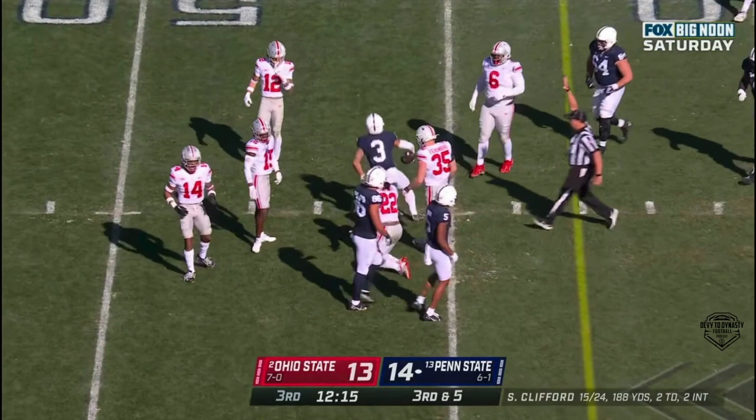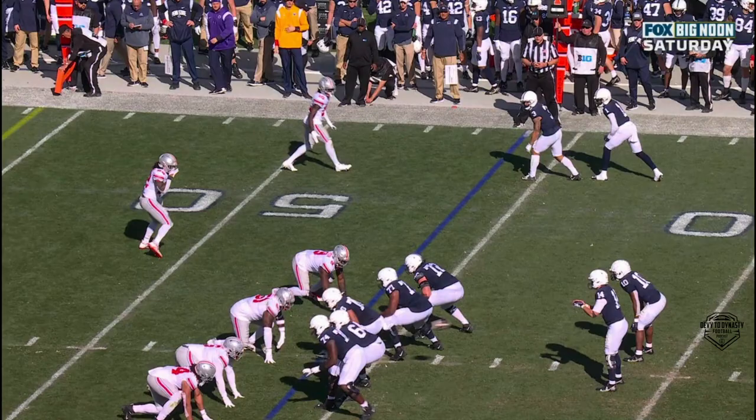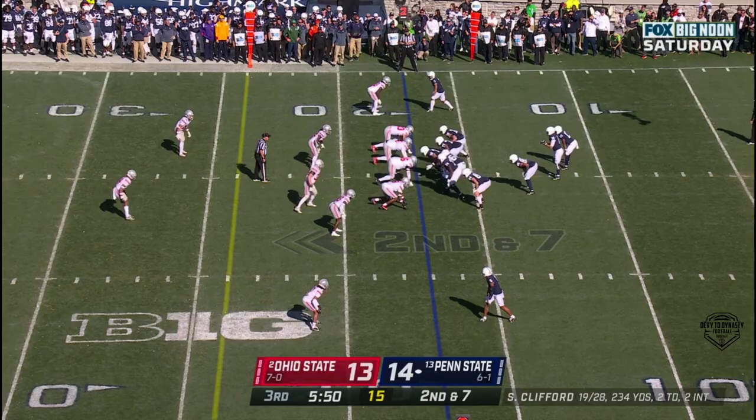Here's Clifford again — guns it over the middle and caught! Washington having a game. Twenty-seven yards, and again great pass protection. Clifford's able to just scan downfield and Washington is totally free in the middle. Makes the stop — only a three-yard gain. Second and seven.